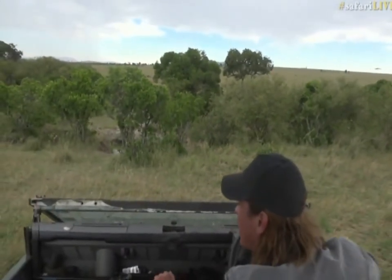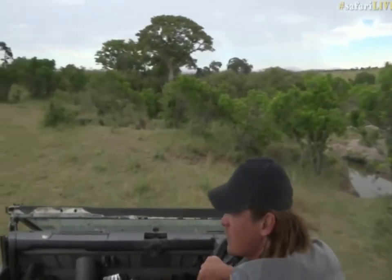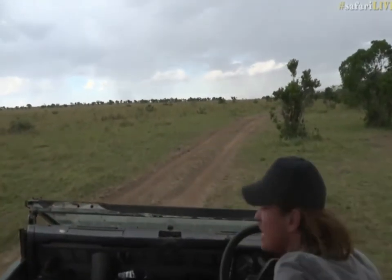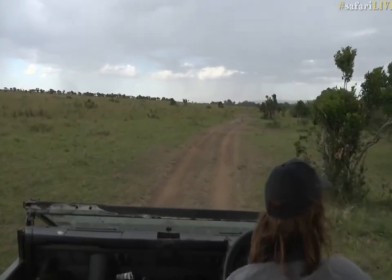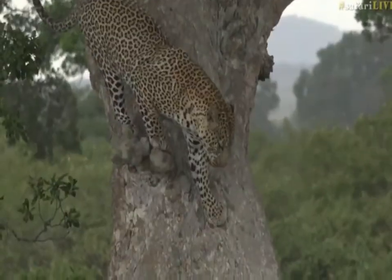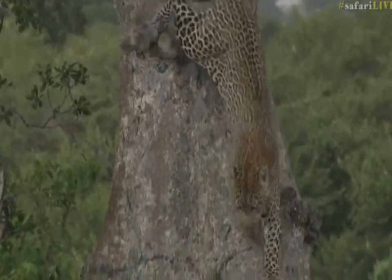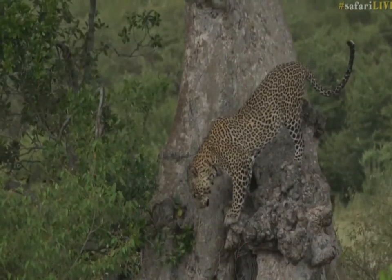We're going to try to get a little bit of a better view, get you some better close-ups and screenshots of his face so we can start working out our IDs on the different leopards in this area. Oh, he's coming down the tree — look at that stretch! Now we can see how hungry he is. Isn't that magnificent? He's not starving but he could definitely eat.